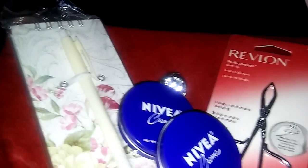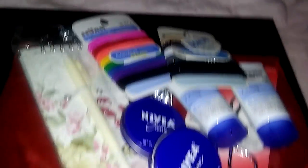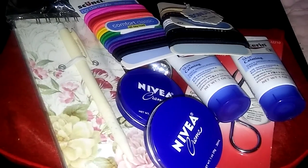Thank you Judkins Journey for all these amazing goodies — I love them all! If you guys want to go check out her channel, I'll put the link down below. Go check out Judkins Journey, and bye guys!